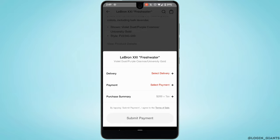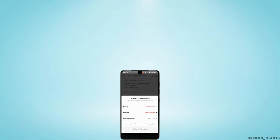Once you are done, tap on 'Submit Payment' at the bottom and you'll be good to go. That's it — this is simply how you can buy from the Nike mobile app. I really hope this video is helpful for you. Thank you for watching till the end.